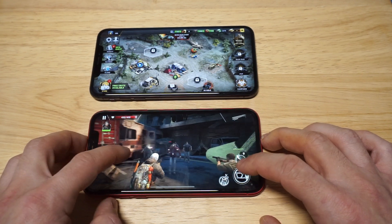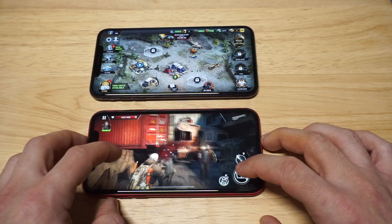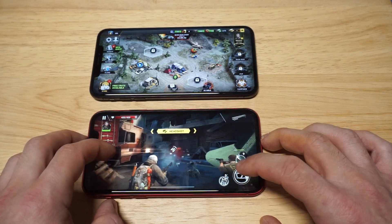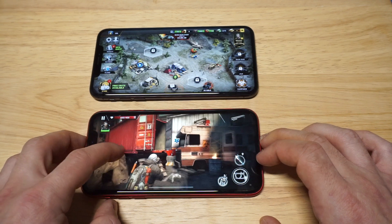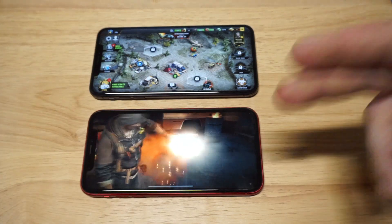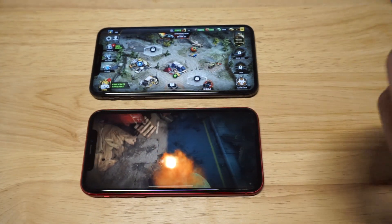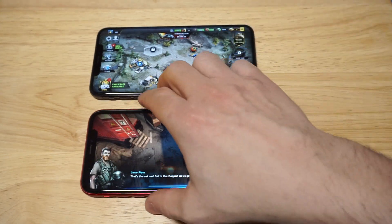We've got zombies everywhere. You can clearly hear that the XR is a much louder phone than that Nokia 7.1. Let's see how it's going to stack up against the XS Max.